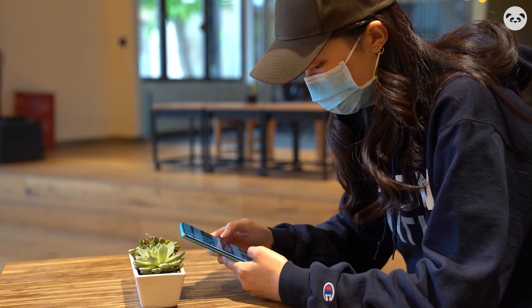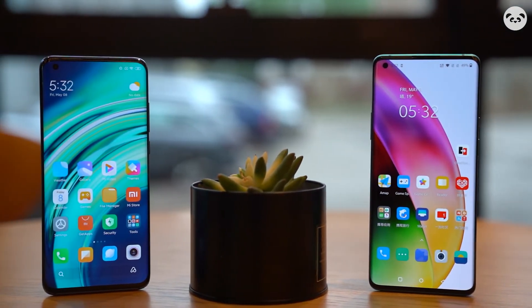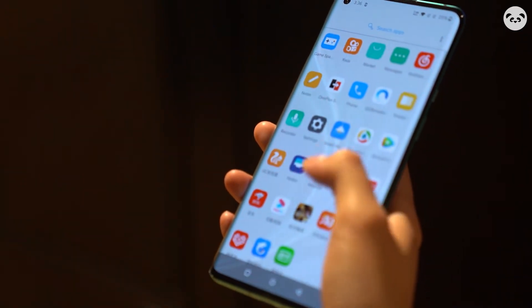The weight of this phone is also a highlight worth mentioning. Its bare metal weighs only 199 grams, which is much lighter than most flagship phones, and the feeling of holding it is indeed very thin and light.